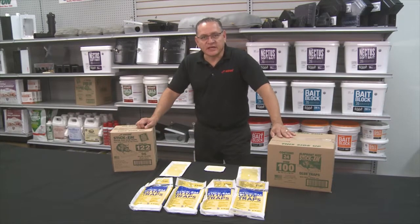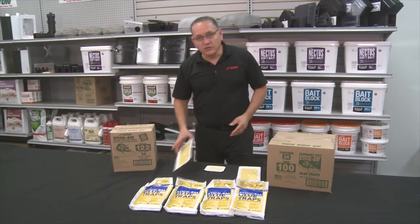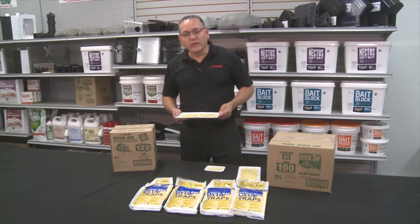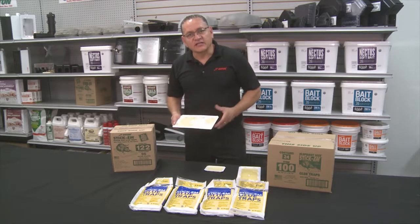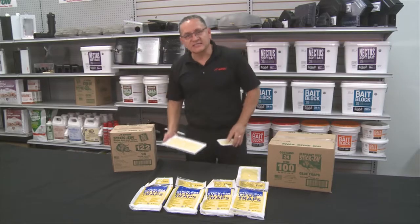Hi, my name is James from JT Eaton. I want to introduce to you our Stick'Em line of glue. JT Eaton was the innovator of putting glue into a tray long ago, and we're pretty proud of it. The glue that we've created is a very, very sticky glue. It comes handily into a tray, and there are different sizes available.